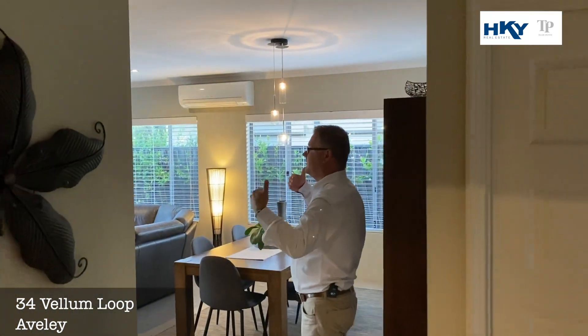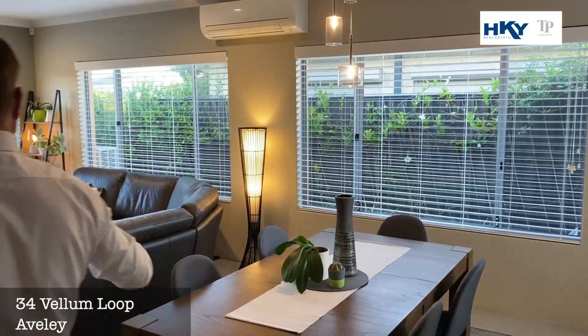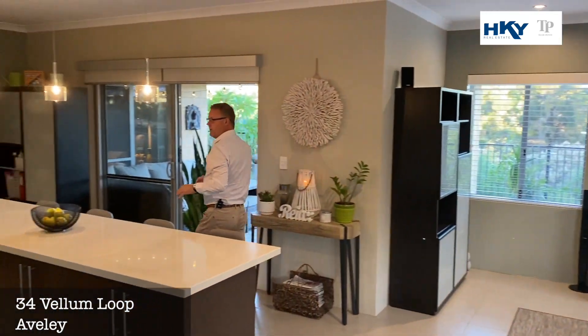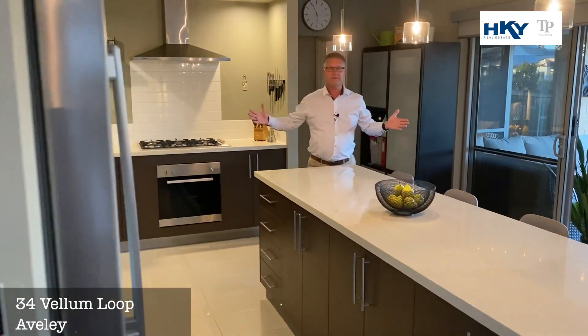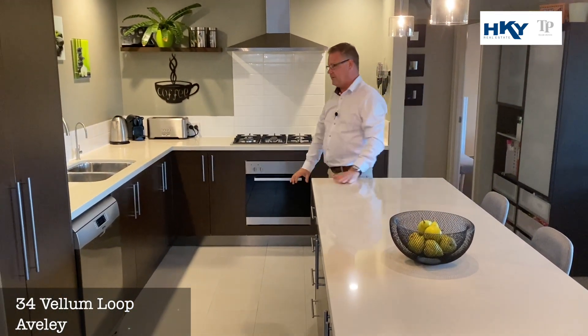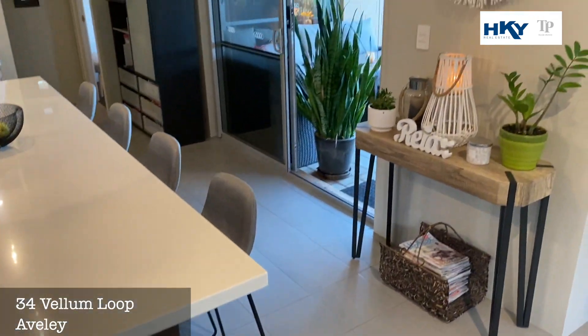Nice and light and bright main living zone, and like I said, we've got those views out there that will never be built out. Nice lounge and dining — look at the size of this kitchen! Perfect for a downsizer. Nice big stone benchtops, dishwasher, stainless steel appliances.